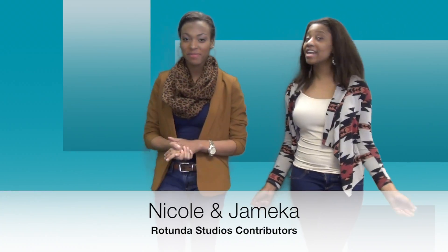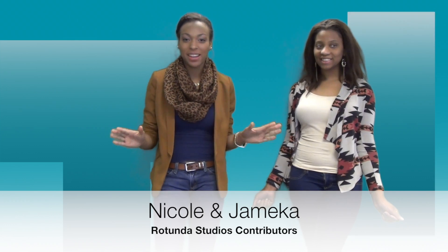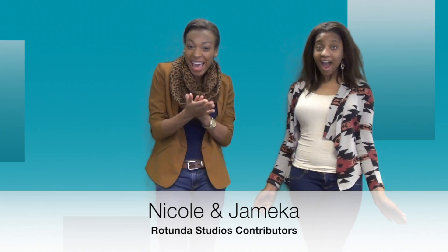Welcome to Rotunda Studios. I'm Nicole. And I'm Jamika. Today we're starting the first ever fashion segment for Rotunda Studios! In honor of Dr. Martin Luther King Week, we'll be featuring vintage styles and comparing them with more updated versions of the same trend. All right, that sounds great. So let's get started.